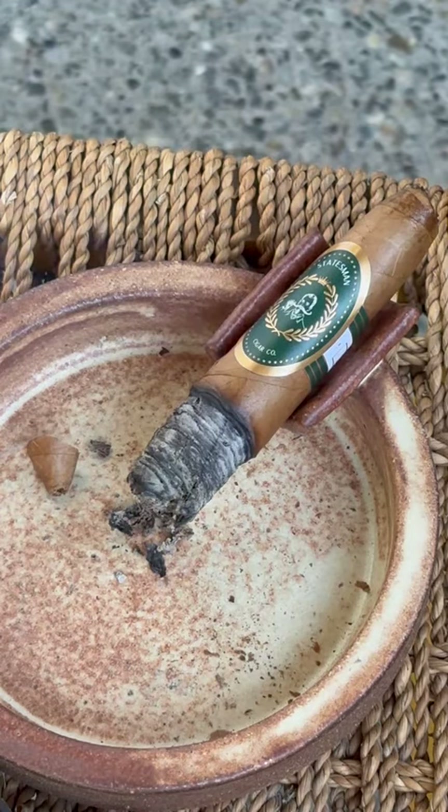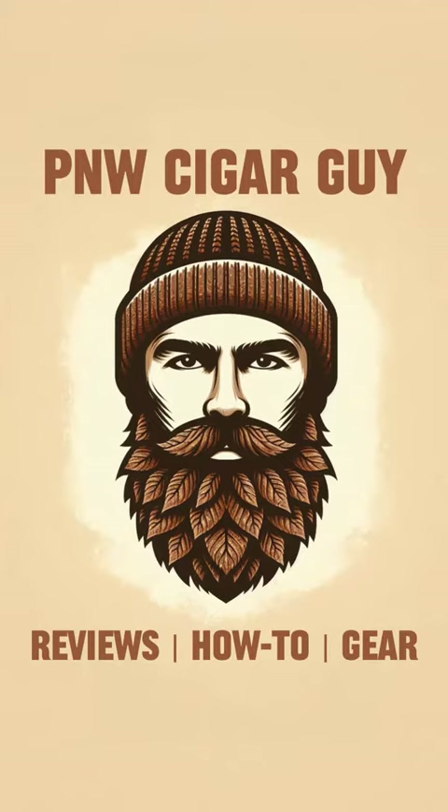Please remember to go check them out at statesmancigarco.com and check them out on TikTok, Instagram, and YouTube at statesmancigarco. Make sure to follow for more reviews, how-to, and gear. Thanks for watching. Happy smoking.